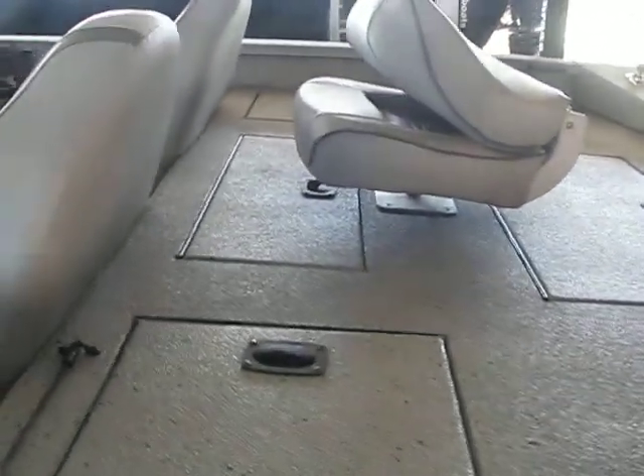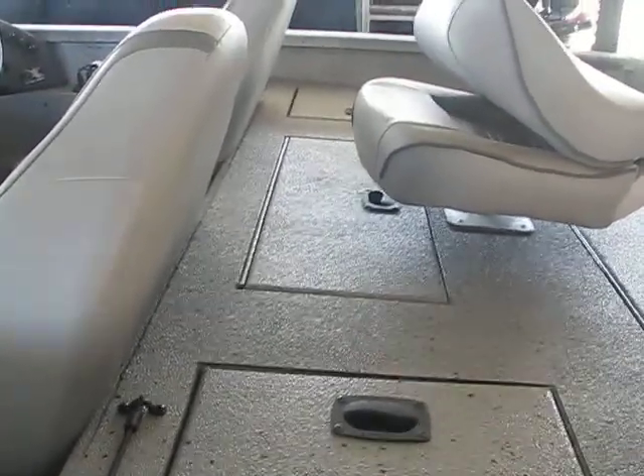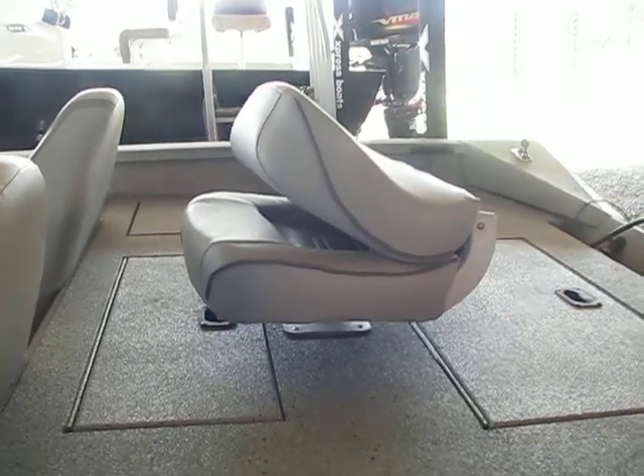Spacious back deck — it has two storage units. Right there is the live well, and that'll be your pedestal seat of course. It will have a pedestal when you buy it.